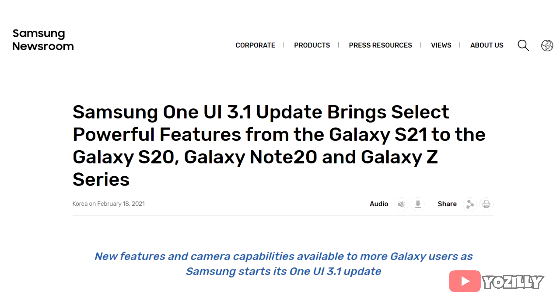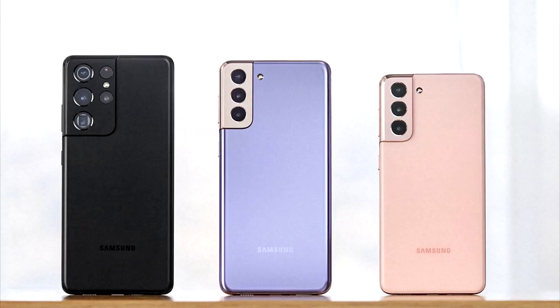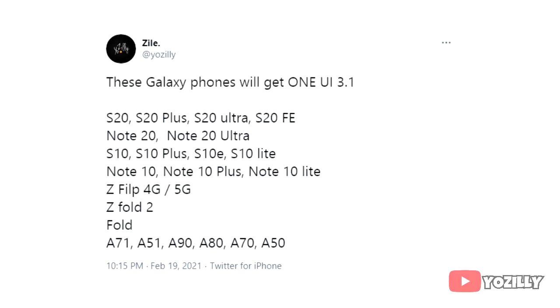A few days ago Samsung announced the One UI 3.1 update, which is basically a UI update that brings the latest features and camera capabilities of the S21 series to all flagship and entry-level smartphones. Here is the list of all the smartphones from Samsung that will get the One UI 3.1 update. As you guys can see, the S10 series will also get the update, which includes the S10, S10 Plus, S10e, and S10 Lite.